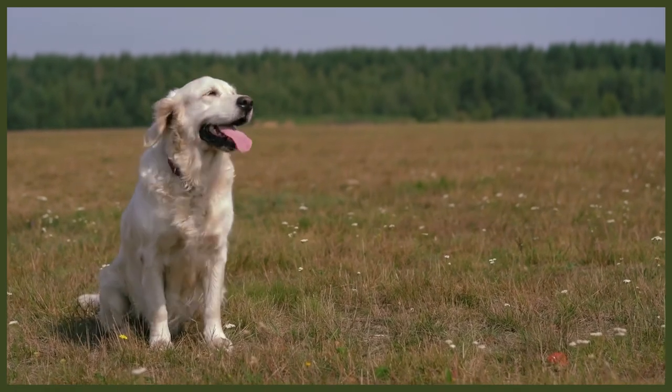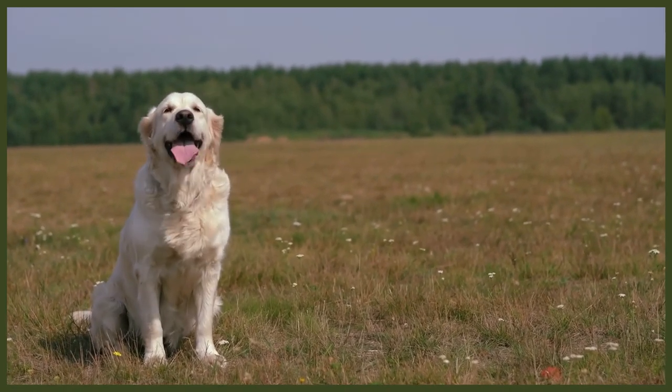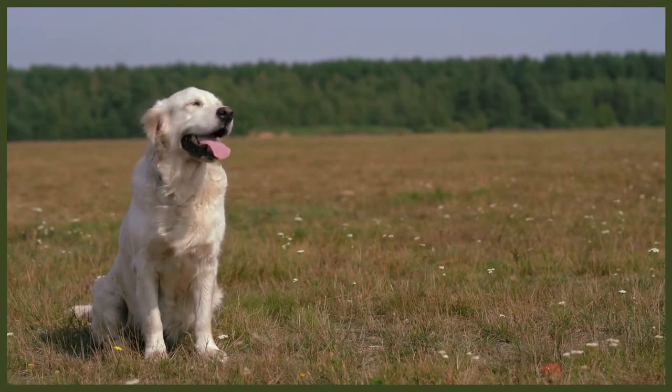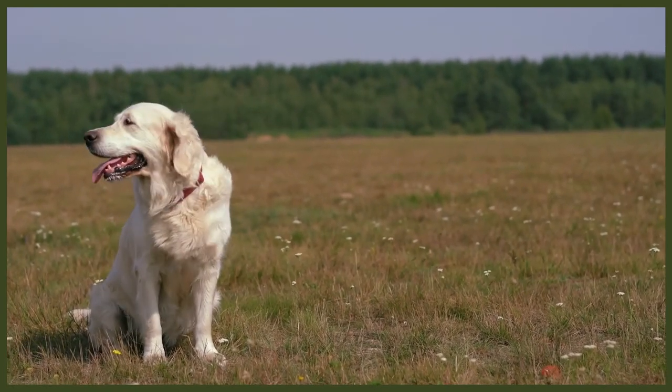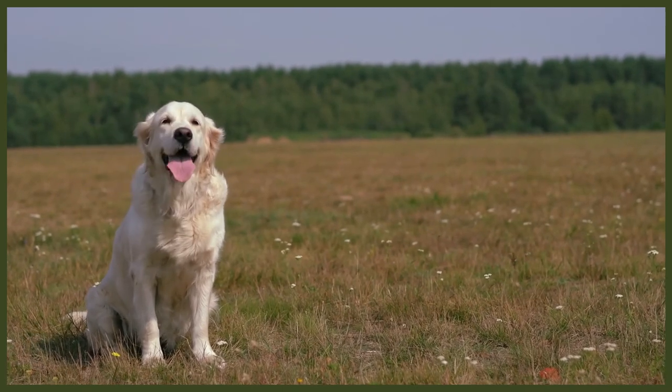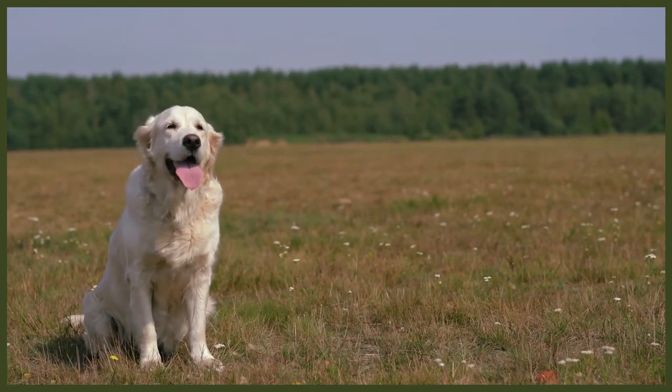As goldens have floppy ears, ear cleaning needs to be part of the regular grooming routine. You will need a dog ear cleaning solution and some cotton balls. Dampen a cotton ball with the solution and wipe down the inside of the ear, but only clean what you can see — pushing deeper can damage the inner ear, which is also why you should avoid Q-tips. Keep their ears dry, as moisture can lead to bacteria growth and infection. After a swim or bath, use a damp cotton ball to clean the ears and then a dry one to dry them out.